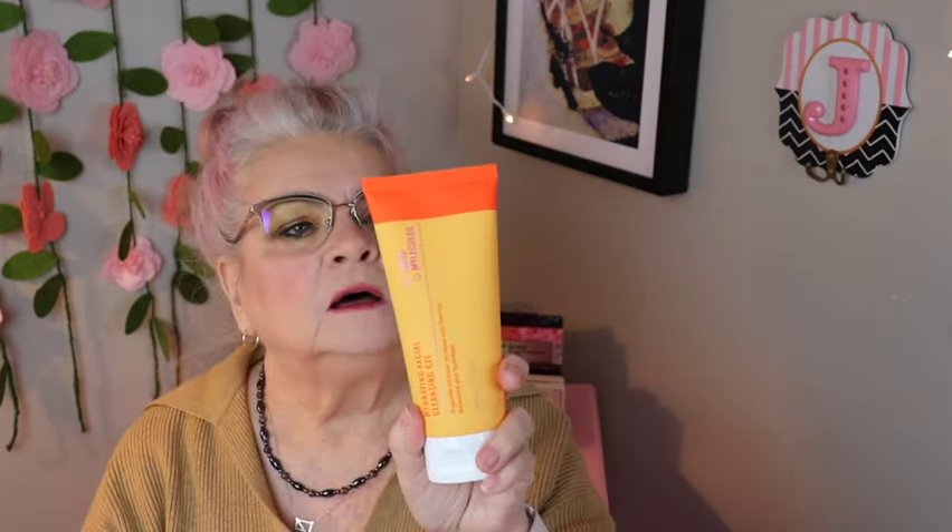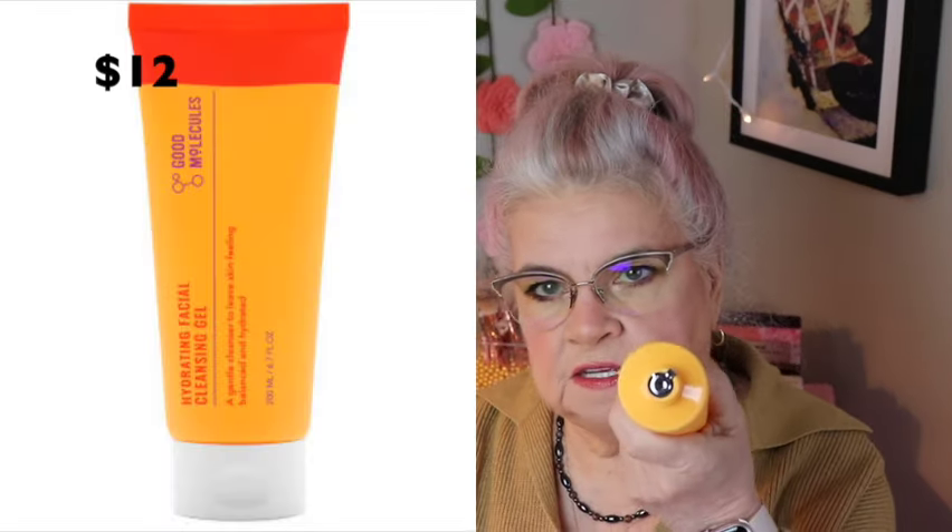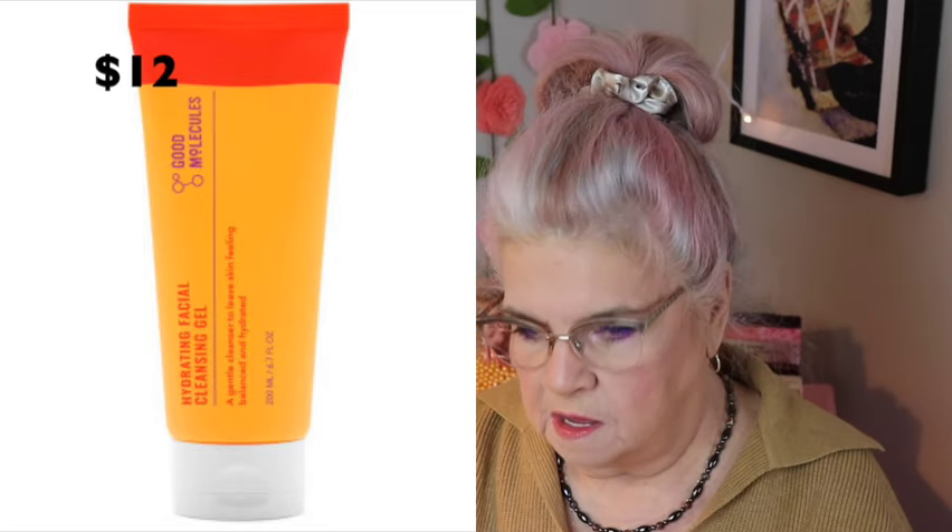The first thing I'm pulling out is something from Good Molecules — it is the Hydrating Facial Cleansing Gel. I do like this brand; I have quite a few skin products from them and I enjoy them. They're very reasonably priced, so I'm pretty excited about getting this. It's a general cleanser to leave skin feeling balanced and hydrated. As long as it doesn't dry me out — I do have very dry skin, especially in winter. I'm not going to open it because I've already got a couple of tubes opened, but as soon as I use those up, I'll try this.